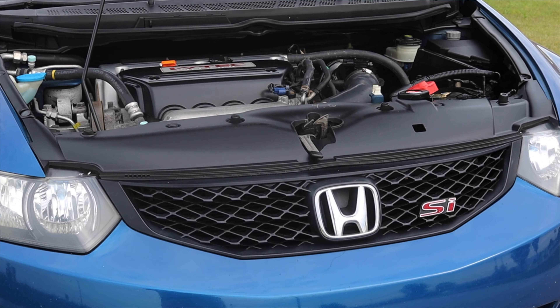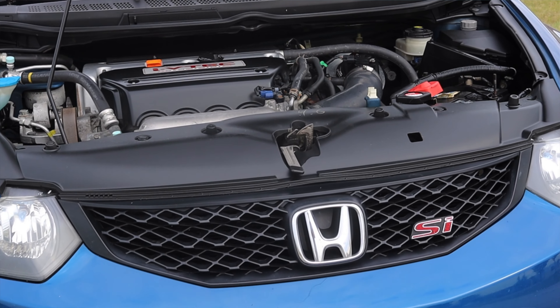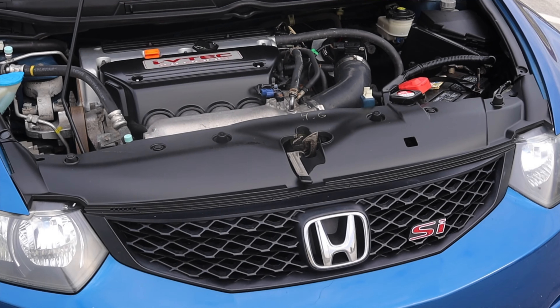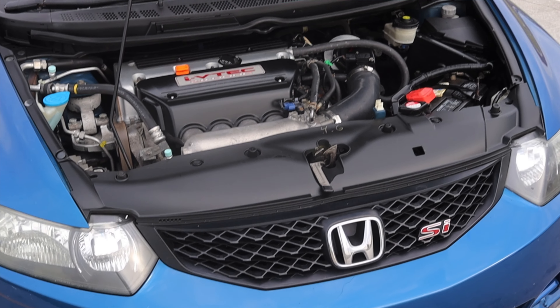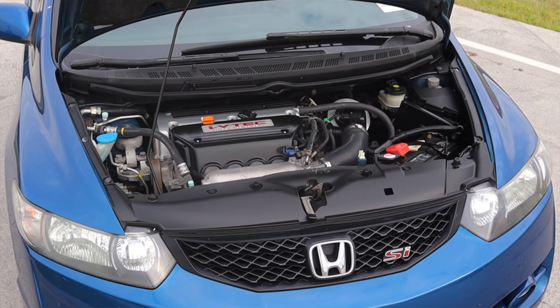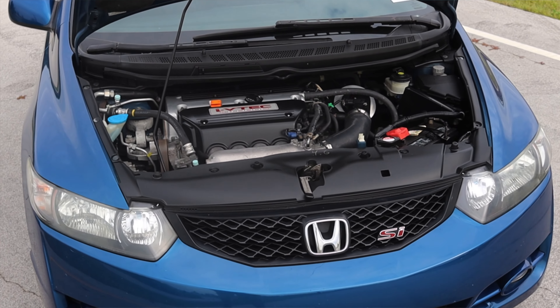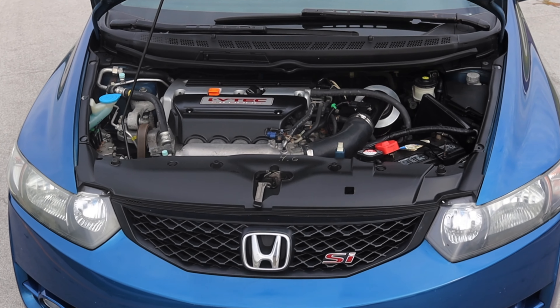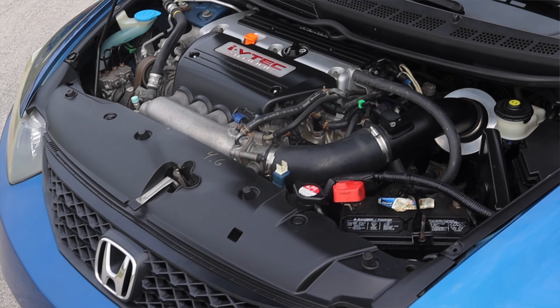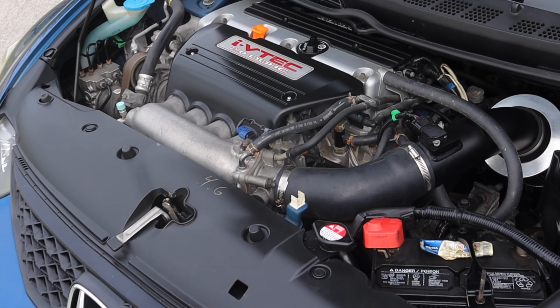So let's get back to that 2.0 liter inline four under the hood. It is a K20 engine putting out 197 horsepower, redlining at around 8,000 RPM. This is a dual overhead cam engine, four valves per cylinder, and it has VTEC. The fun thing about VTEC in this car is that you can really hear and feel it when it engages. Not a lot of other cars have that sort of secondary excitement — they just rev all the way out and you grab the next gear. But this sort of has a power surge.